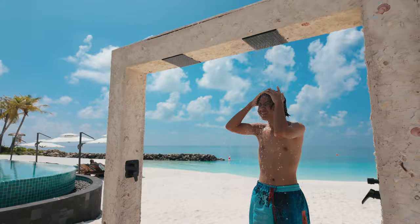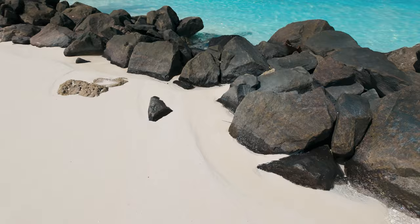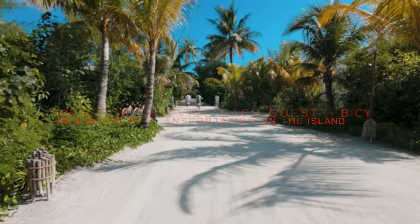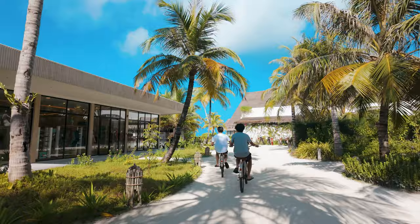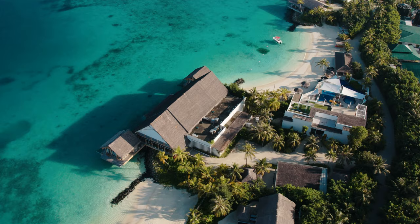Staying at Hilton Maldives Amingiri Resort was not cheap — more expensive than Conrad Maldives Rangali Island, another Hilton resort. If paying cash, you could pay $1,000 a day, not including food. But we paid with Hilton Honors Points. A standard room reward was 110,000 Hilton Honors Points per day, and as a Diamond member I got free breakfast for two — that saved us a lot of money.